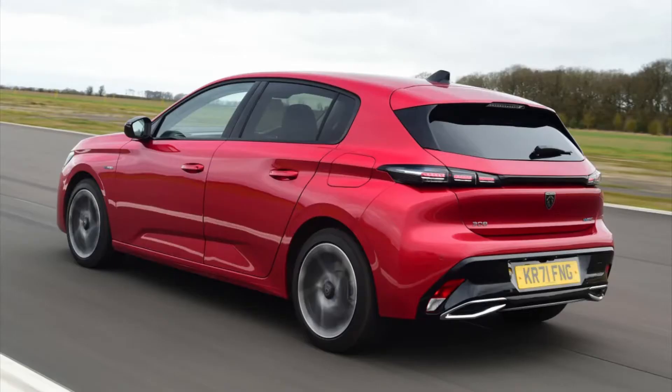Next up are the two plug-in hybrid models. The first is a 180 bhp model with a 148 bhp petrol engine and a 109 bhp electric motor with a 12.4 kilowatt-hour battery, giving a range of 37 electric miles. The second plug-in hybrid is the 225 bhp option, with a 178 bhp engine and the same electric motor and battery, also capable of 37 miles on a single charge. Pricing starts at £24,365 for the petrol and £33,035 for the plug-in hybrid.